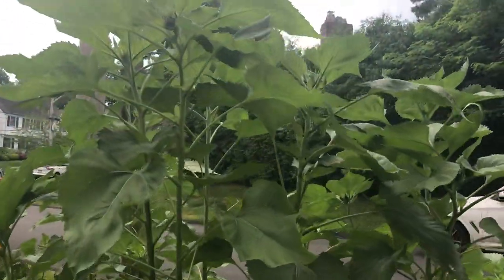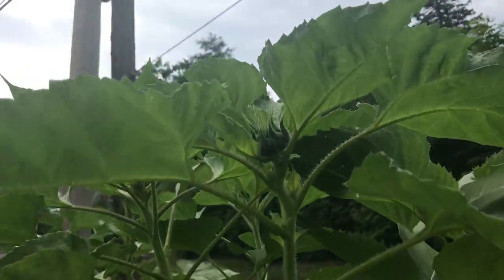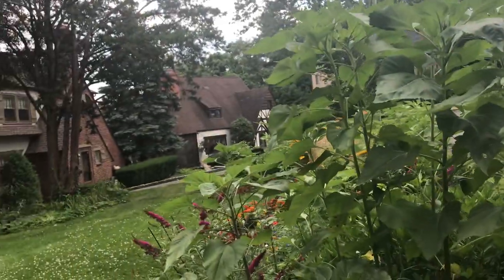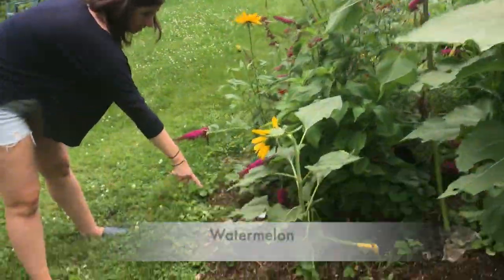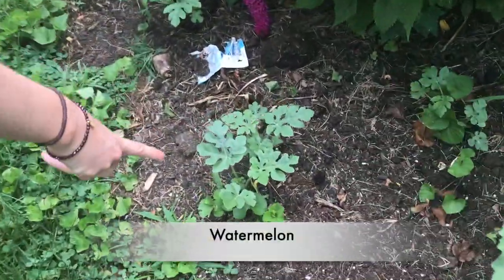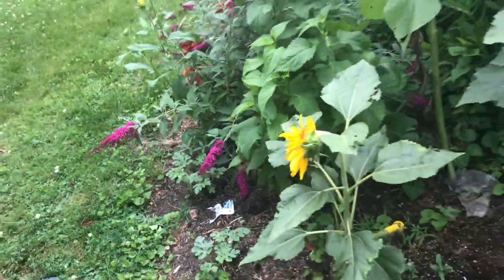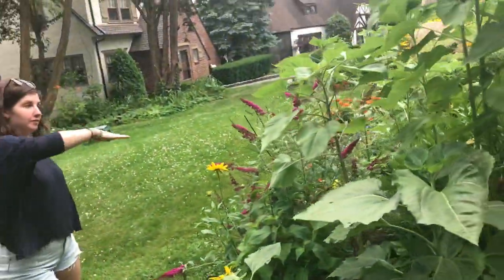And here we also have watermelon in this patch. They're going to bloom — we have the Anguria watermelon. It's such a pretty leaf and the vines are going to be 20 feet long — they're crazy vines that climb all over the entire thing.